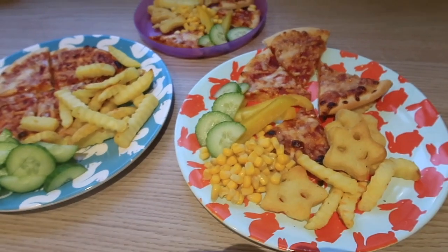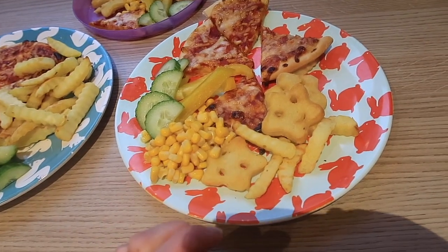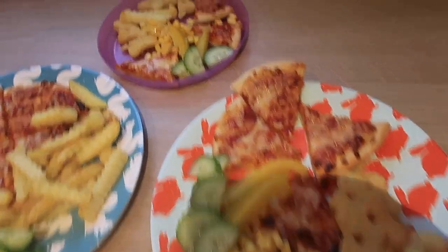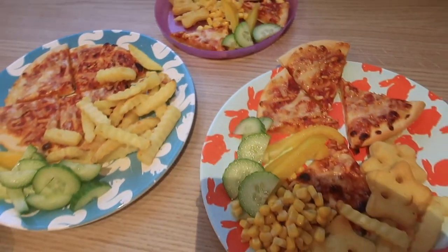The kids' dinner: pizza and chips. Violet's not really a big fan of chips but she eats stars, so I've given her some sweetcorn, yellow pepper and cucumber. Miles's got a bit of everything as well.